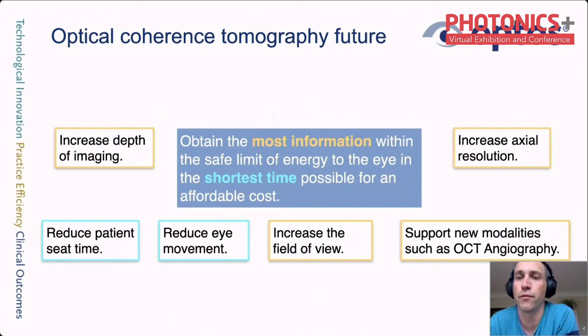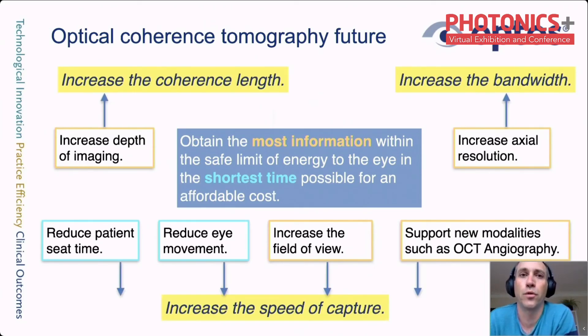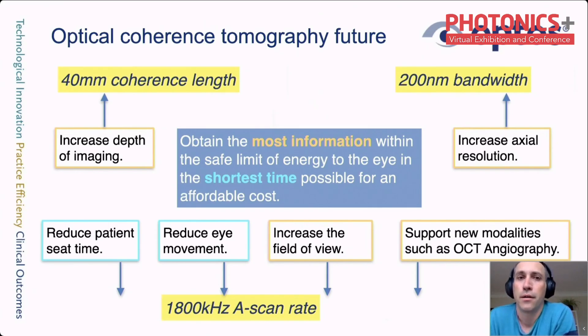Another challenge in ophthalmic imaging is eye movement — a problem at different levels, from small circuits in tens of milliseconds to large eye movements such as drifting in the order of hundreds of milliseconds. Short captures are important also for reducing the time required per patient. Important photonics trends for OCT include increases in speed of capture, bandwidth, and coherence length. The cost of combined components needed to achieve performance targets is currently too high for viable commercial products, so the real challenge is achieving these targets within reasonable cost and size.